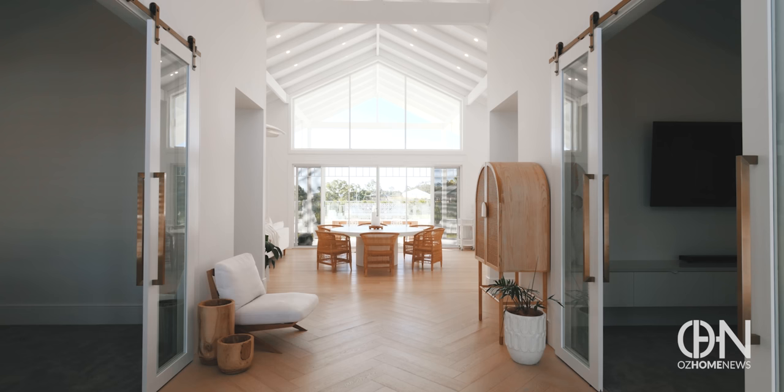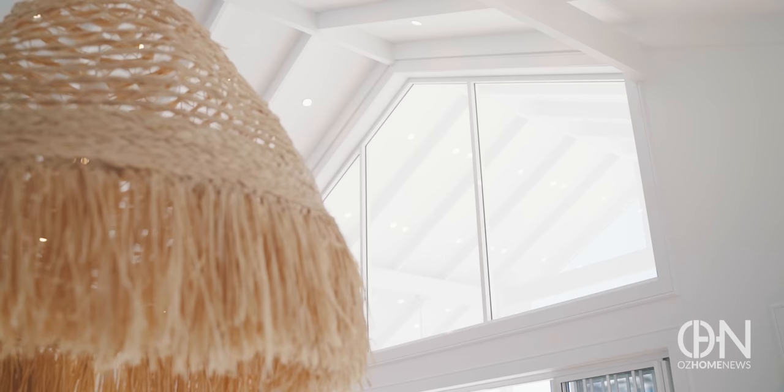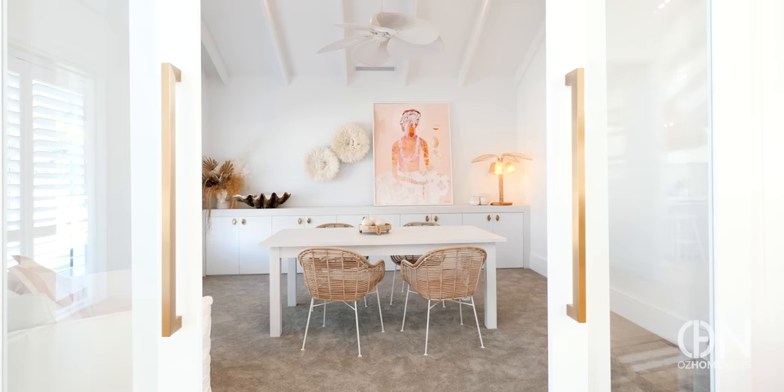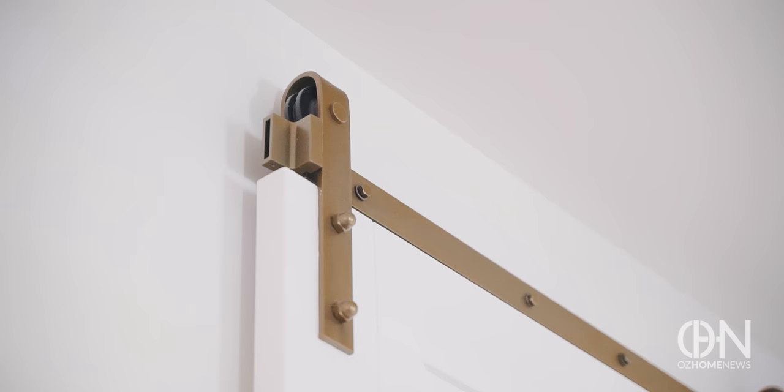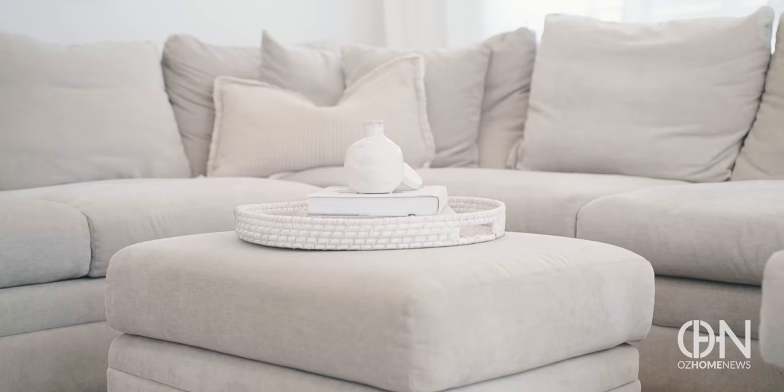Welcome to the Coastal Barn Dream. We're really happy with the end result. It's almost white on white everywhere. I really love the brightness and then being able to bring all the warm elements in with all the furniture and the finishes in the home.